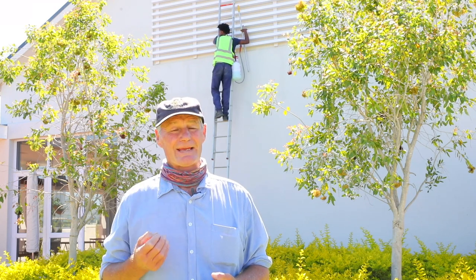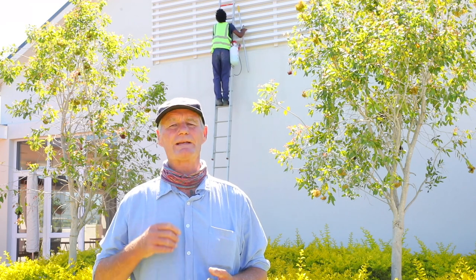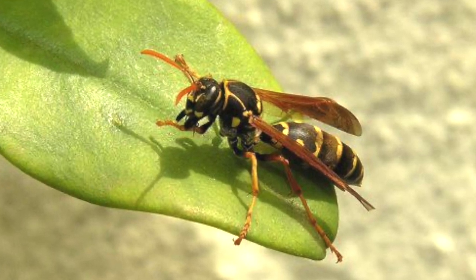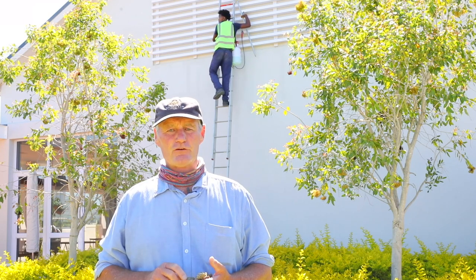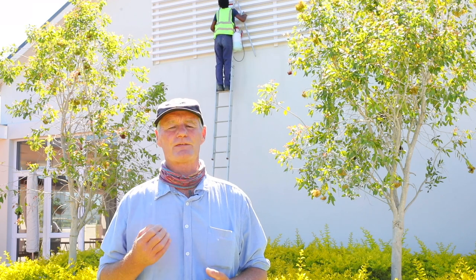Now we get indigenous wasps but they tend to be a minimal problem. What we're dealing with today is the invasive European paper wasp — the black and yellow ones that you see flying around. They're fairly new to the Western Cape; the last five years we've seen a massive influx of them.